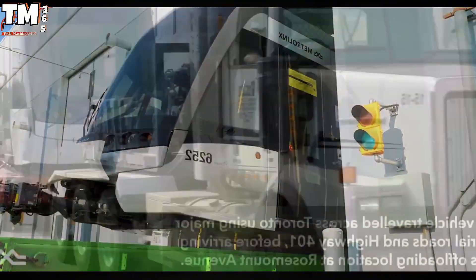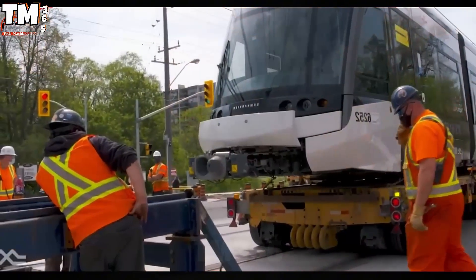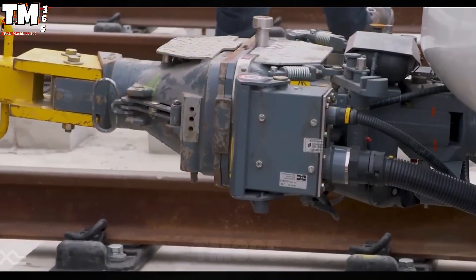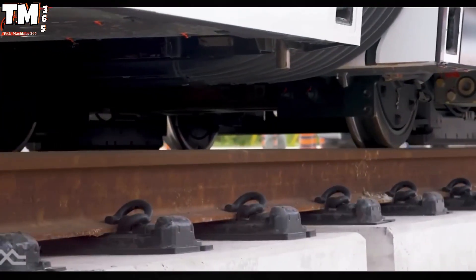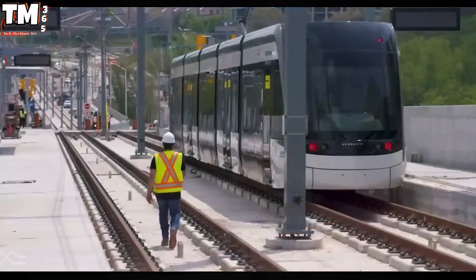Following a lengthy period of gestation, Toronto's key infrastructure project — the Eglinton Crosstown LRT line — has reached a landmark milestone as the first train officially debuted on the tracks. This event is not merely a technical achievement, but also heralds the commencement of a rigorous system integration testing program, a mandatory prerequisite before the official launch of operations.